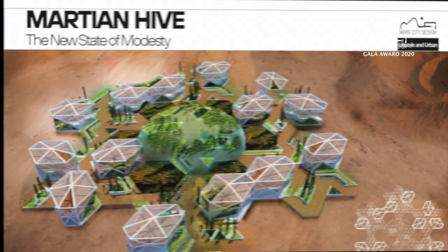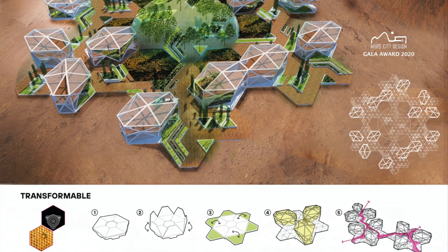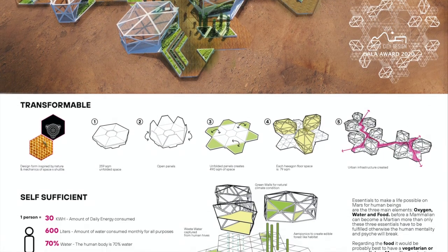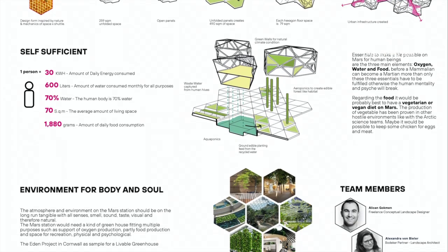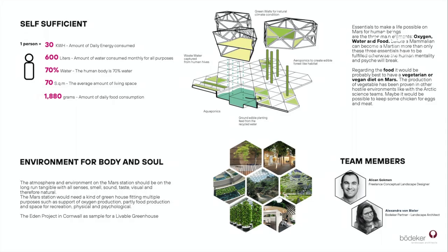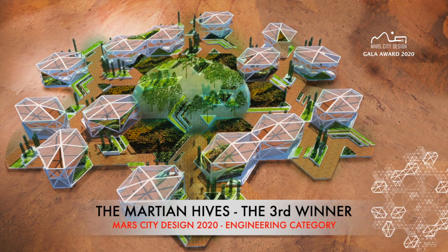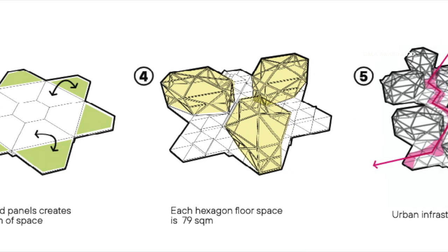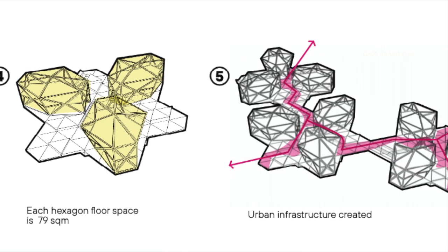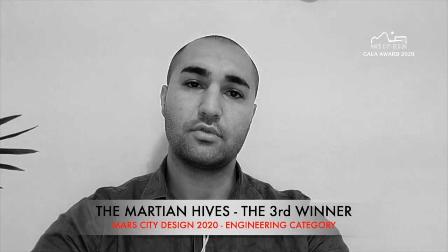The third winner for Mars agriculture category is Martian Hive by Alexander von Bieler and Alekin Gaugman from Berdecker Partners Landscape Architects in Germany. What can we do to also improve life on planet Earth? The ways we construct, the ways we respect our natural environment — if we can get these principles right on planet Earth and create a system for this, then I'm sure we're going to be capable enough to grow a better future on other planets.